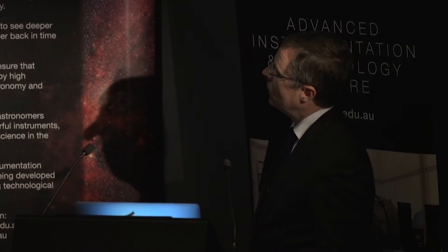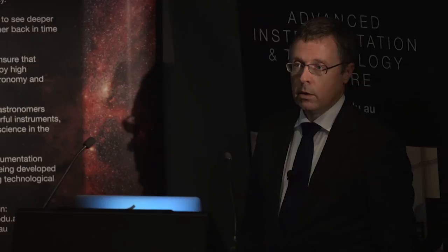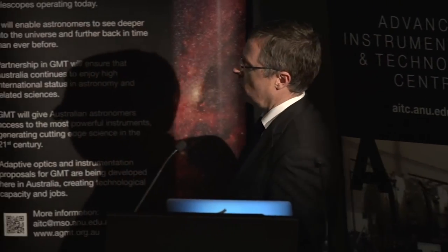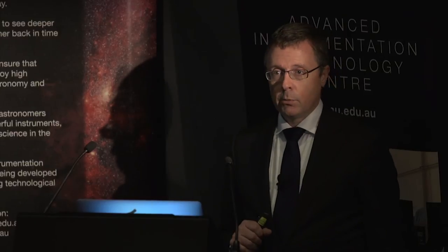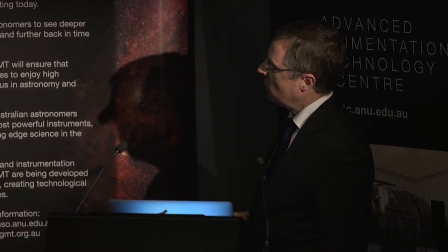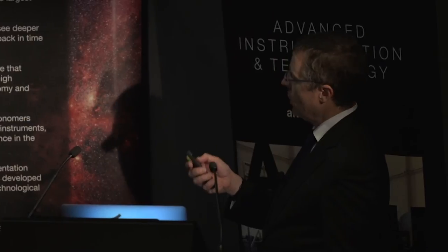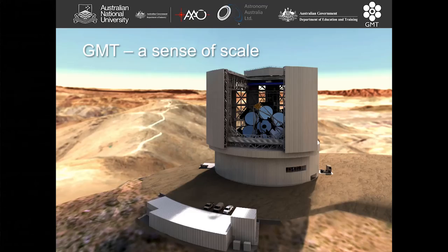The total cost of the facility has been defined as 1.05 billion US dollars, and those are as-spent dollars including inflation through to the end of the project. The exciting thing for Australia is that we are a 10% partner in this project, which will be right at the forefront of international facilities when it comes online, and will see Australian astronomers collaborating with some of the most pre-eminent institutions in the world. This gives you an idea of the scale — that tiny object is the tractor-trailer of a semi-trailer. This is going to be one ginormous structure.